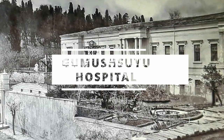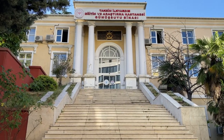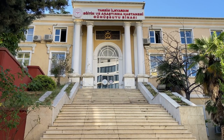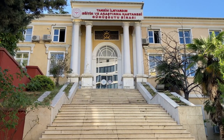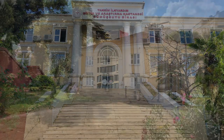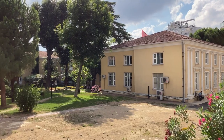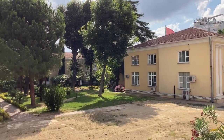Gümüşsuyu Military Hospital was built by the Ottoman Sultan Abdul Majid for the treatment of artillery soldiers. The hospital was designed by the British architect William James Smith and completed in 1847. It is now used as a civil hospital.